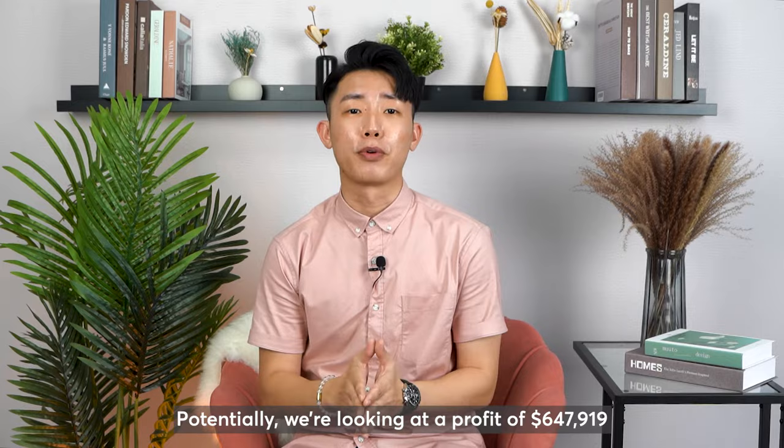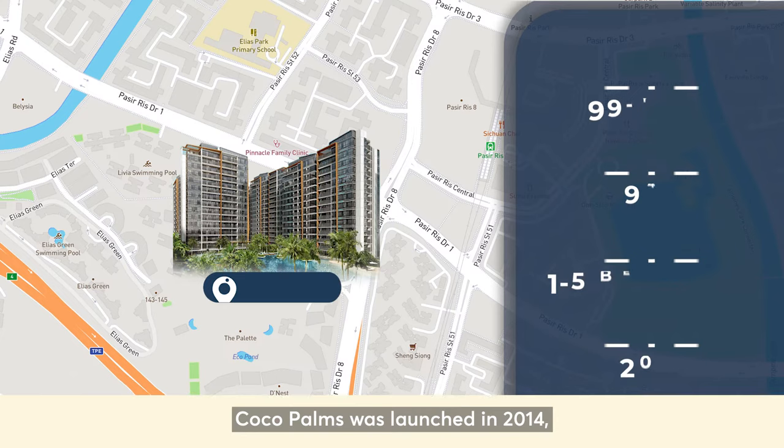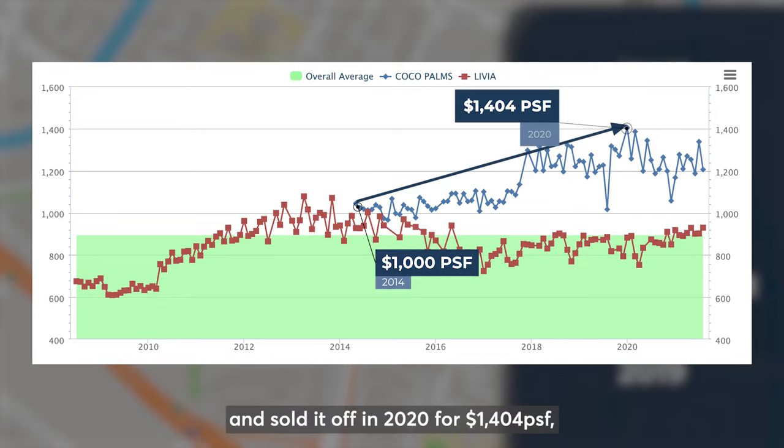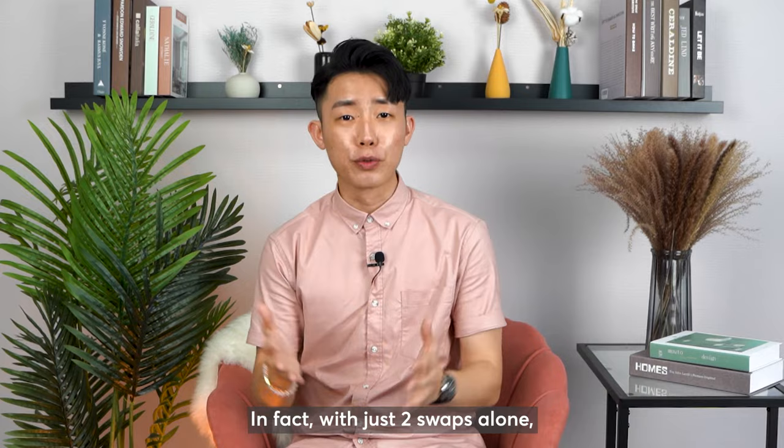If you decided to sell it back then and made the decision to purchase a new launch unit in Coco Palms — launched in 2014, 99 years leasehold with 944 units — and you got a unit at 1,000 PSF and sold it off in 2020 for 1,404 PSF, we are looking at a potential profit of $404,000 for a unit size of 1,000 square feet. With just 2 swaps alone, that fetches us a potential profit of $1.051 million.